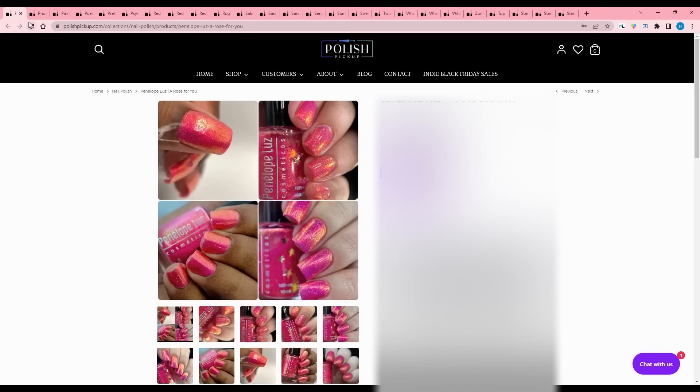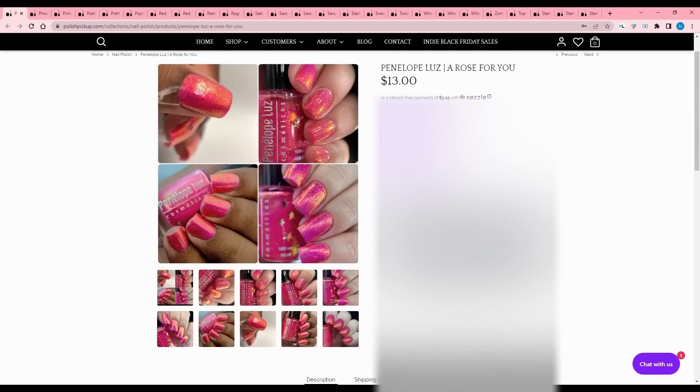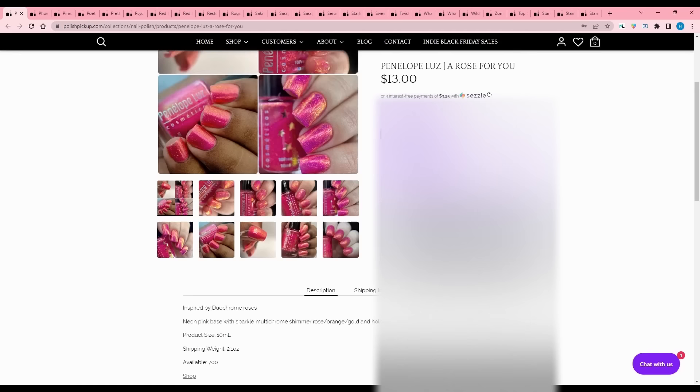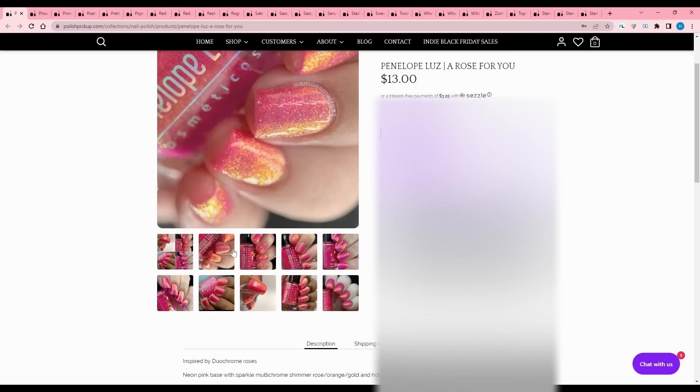A Rose for You by Penelope Luz. Inspired by duochrome roses. It's a neon pink base with sparkle multi-chrome shimmer in rose, orange, gold, and hollow gold glitter. 700 available. I like this a lot. I do have a lot of pink, but I didn't put that rule at the beginning, so I'm going to add that to my list.